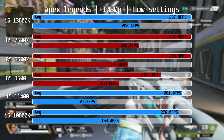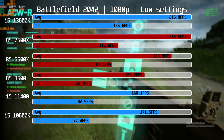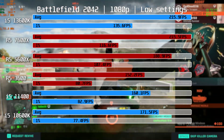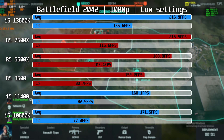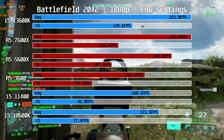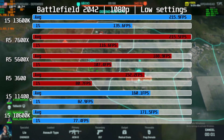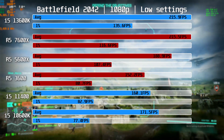Moving on to Battlefield 2042 — this game eats CPU resources like candy. Benchmarking was done over three matches on the Spearhead map. There is a substantial difference between the latest CPUs and the older parts. The 13600K and 7600X are tied on average, but the i5 has an edge in 1% lows. These CPUs were 14% ahead of the 5600X, which still delivers a respectable 188.6fps average. None of the CPUs tested were able to deliver 240fps average even at low settings at 1080p with the RX 6800. 165fps was reachable by all but the 11400 and R5-3600, which both still managed over 144fps average — fine for a 144Hz monitor.